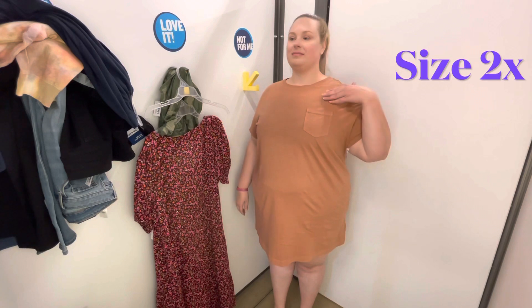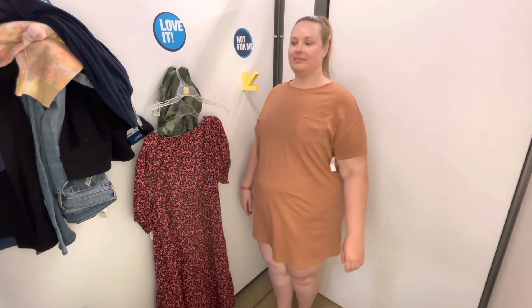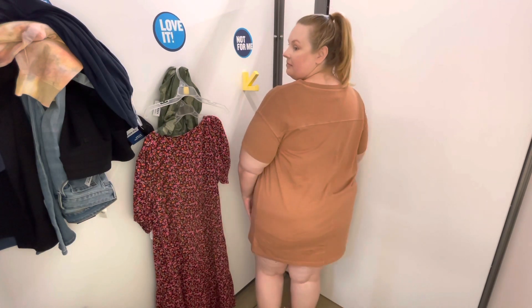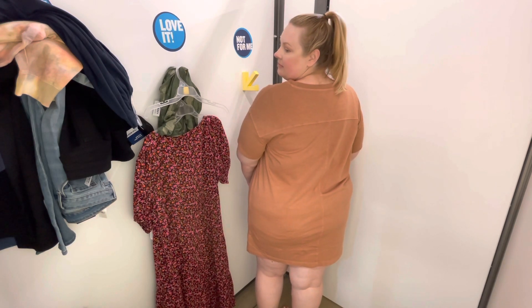First up, I'm trying on this 100% cotton t-shirt dress. I do love the little pocket there, but having that pocket makes it look a little bit like a nightie. I do work from home full time, so I like dresses like this because I feel like I still got dressed.